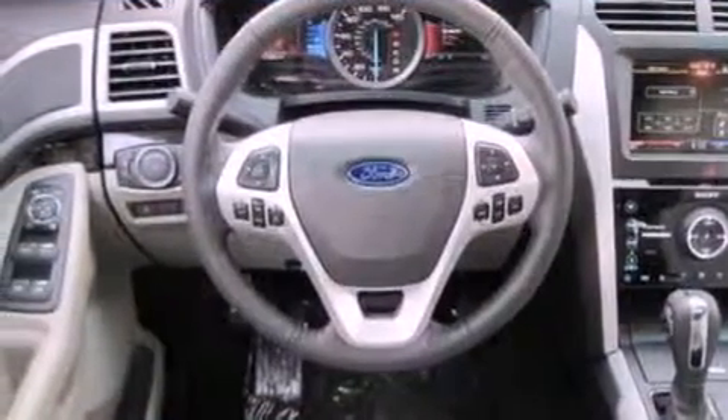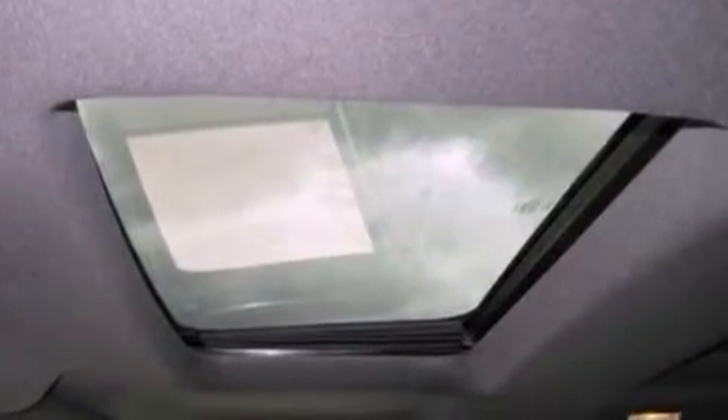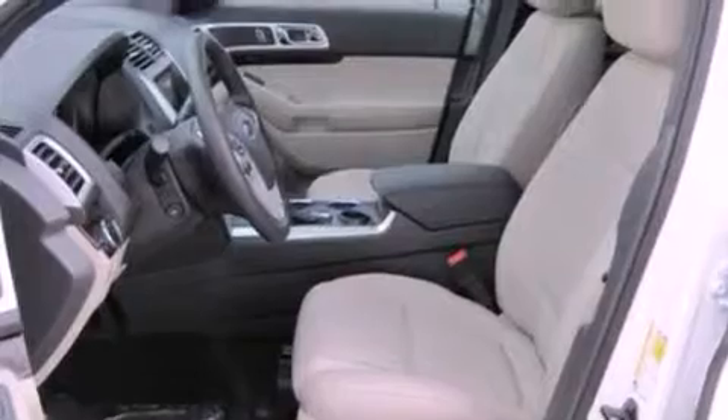Its top features include power-adjustable driver pedals, a seat with memory presets, cruise control, 12 strategically positioned speakers, and leather seats.